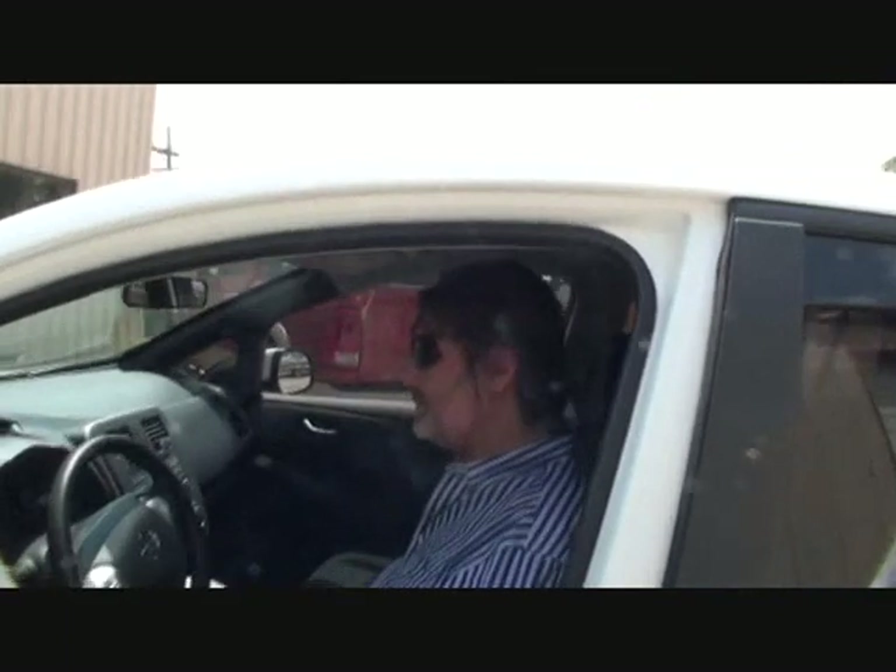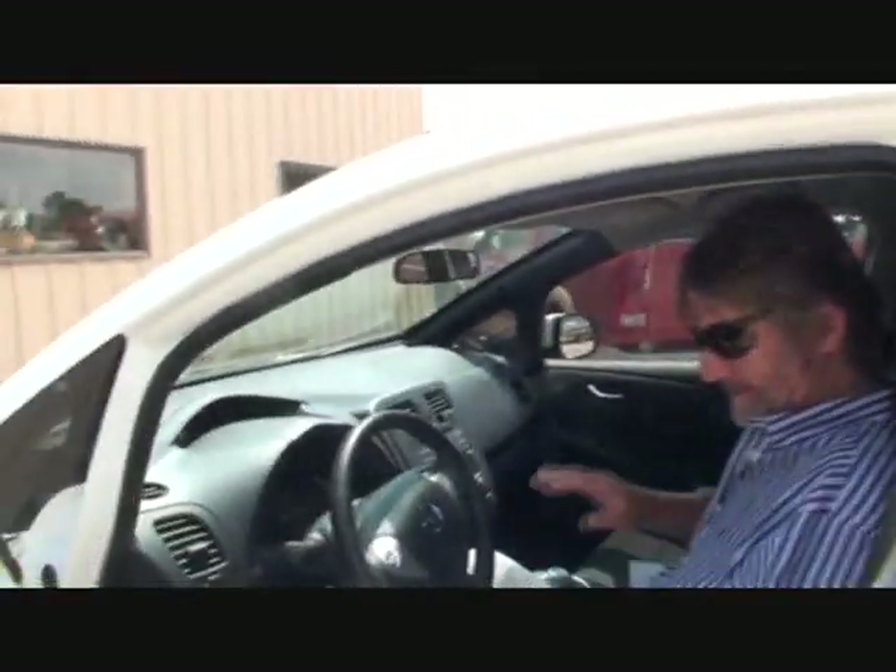Do you have a map on your phone that tells you where all the chargers are? Yes. Have you ever had to stop at one and wait for it to charge? Yes — I went to Costco shopping while it charged. There are actually chargers out there where you can plug in. If you're going to travel from here to Colorado though, I'll probably fly.